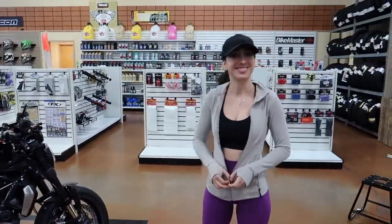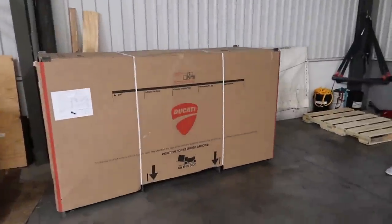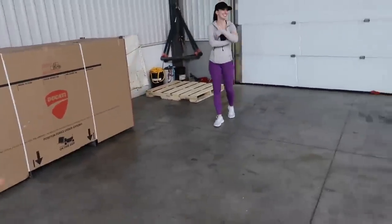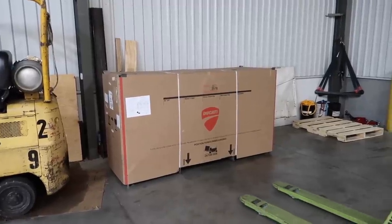JR is ready for us. Here we are in the undisclosed location of the shop and here's the bike right here. We're gonna take it into the service area and unbox this thing — I've never shown this process on my channel before.